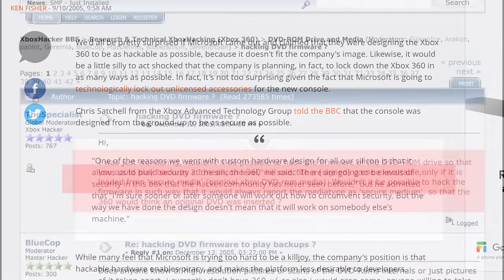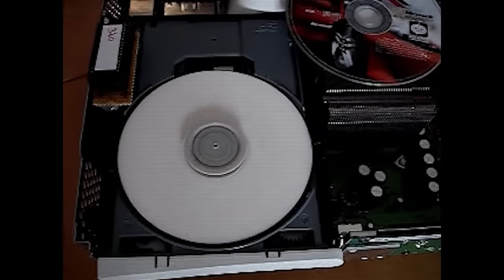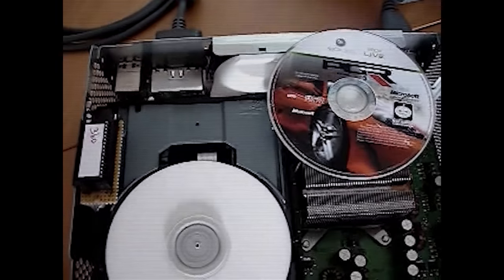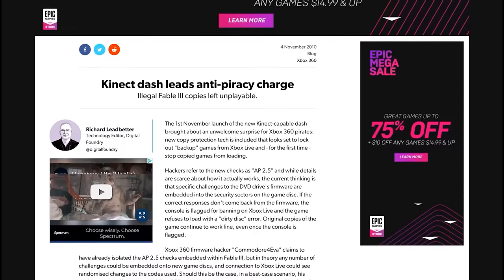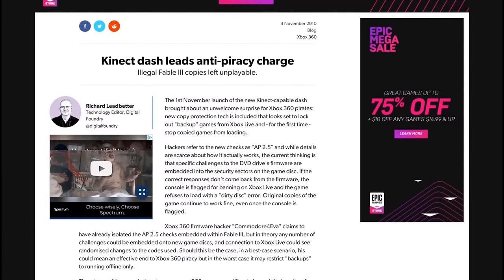Hackers realized the challenge to defeat the hypervisor would be significant, so they initially focused on the DVD drive with the goal: if we can make the drive believe that a backup copy of an Xbox 360 game is real, then there is no need to defeat the hypervisor. In part 1 of my series, I discussed the history of DVD exploits and how they came to be, which would become a cat-and-mouse game between Microsoft and developer Commodore Forever, who always seemed to be one step ahead.